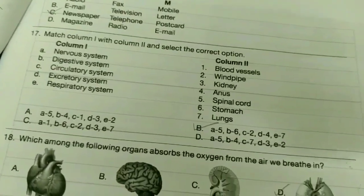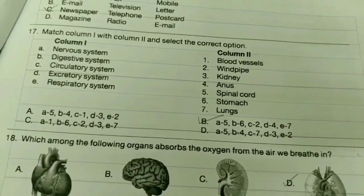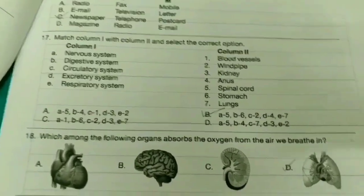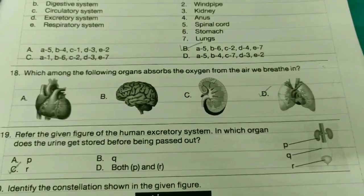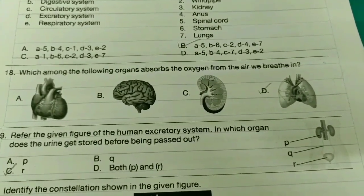Seventeenth one: Match column 1 with column 2 and select the correct option — it's easy, the answer is option B. Eighteenth one: Which among the following organs absorbs oxygen from the air? The answer is option D.